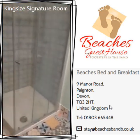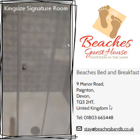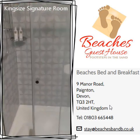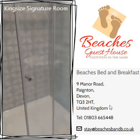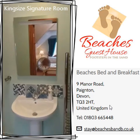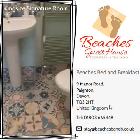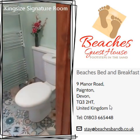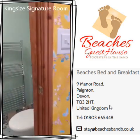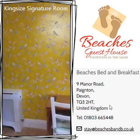We've had this en suite completely done out. There's the shower — it's a walk-in shower now. There's the en suite, all brand new, and then round to this corner of the room again.